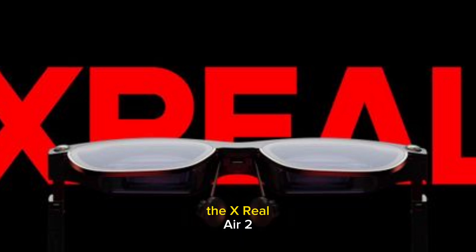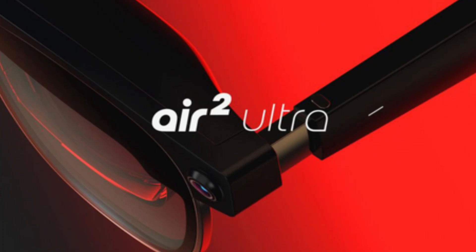This technology will be very similar to the Xreal Air 2. Xreal says the Ultra Air 2 and Air 2 Pro wearables all support Apple's spatial video feature. This means users will be able to convert spatial videos captured on the iPhone 15 Pro to a regular side-by-side format using third-party iPhone apps that can be viewed on the Xreal Air 2 series.